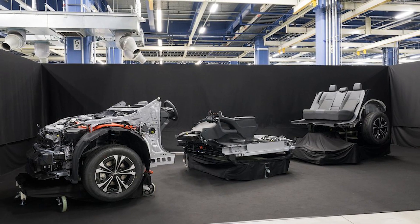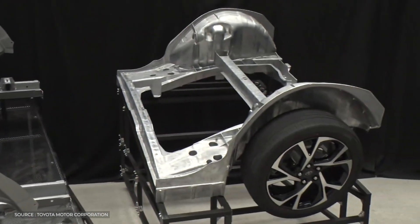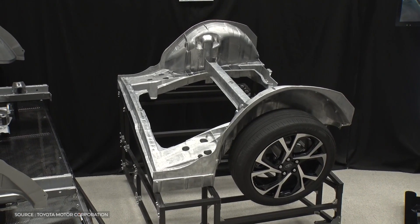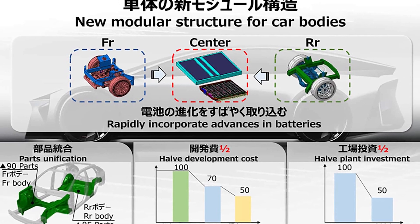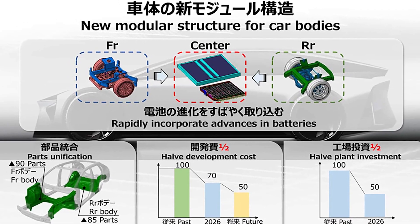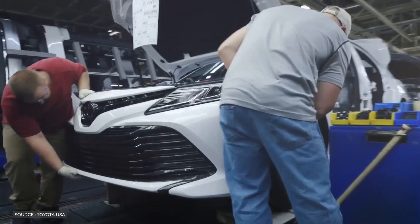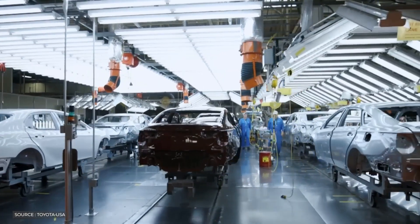Until the advent of gigacasting, Toyota's method for making the back half of its electric vehicles included the painstaking assembly of 33 individual parts. With gigacasting, however, this complex mechanism has been simplified into a single sleek metal component, making the production process more streamlined and reducing costs.